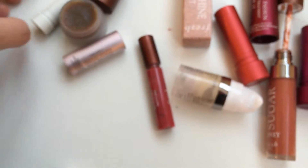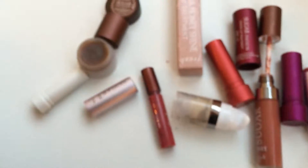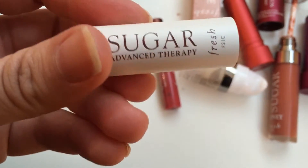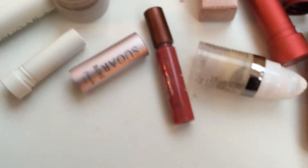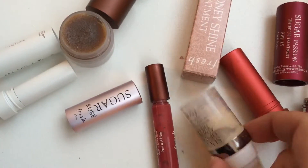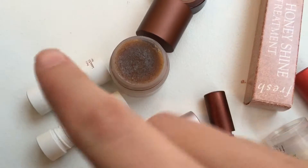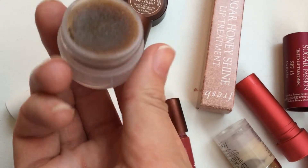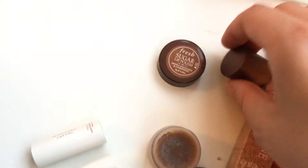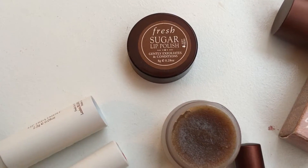To round out the kit: there's the Sugar Advanced Lip Treatment in a neat white metal tube — it has kind of an apothecary, old-fashioned feel that I like, with brown writing. It's clear so I didn't swatch it, but it feels really nice; it's similar to the regular lip balms, maybe a little more moisturizing, though my favorite is still the lip serum. The fifth item is the Sugar Lip Polish — basically brown sugar mixed with an oil. It tastes really good, exfoliates nicely, and is eight grams. The full size is around $28 Canadian, so I was really glad to get it in the kit.